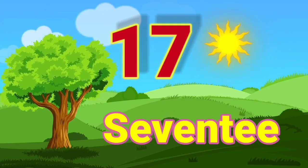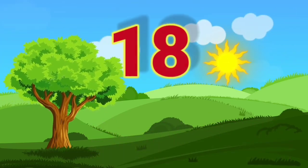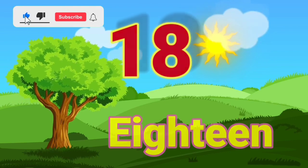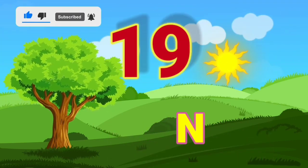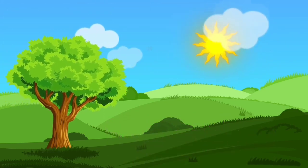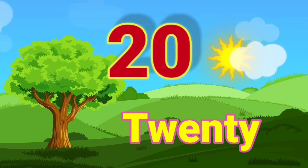17 — S, E, V, E, N, T, E, E, N — 17. 18 — E, I, G, H, T, E, E, N — 18. 19 — N, I, N, E, T, E, E, N — 19. 20 — T, W, E, N, T, Y — 20.